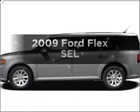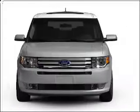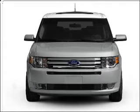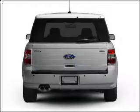Imagine yourself in this 2009 Ford Flex. If you're looking for an automobile with great attributes, look no further. With a solid 6-cylinder engine connected to a smooth-shifting 6-speed automatic transmission,